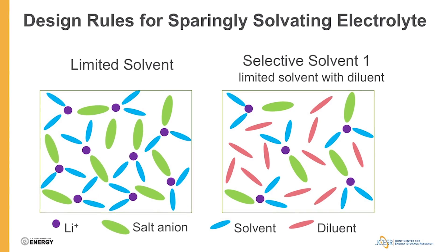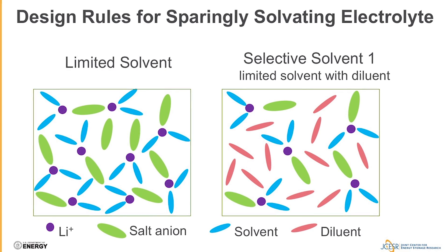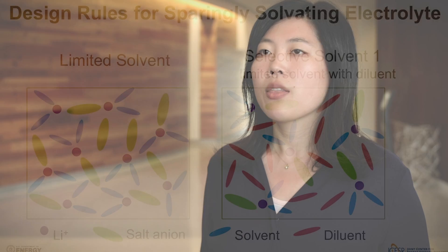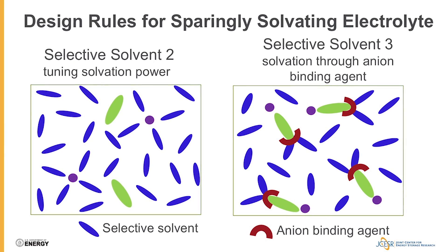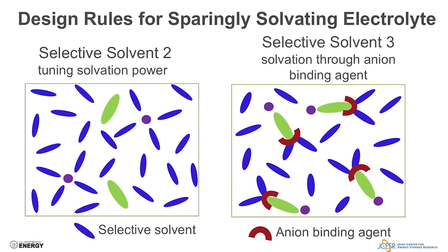Designing a selective solvent that overcomes the challenges of the limited solvent can be achieved through three different strategies. The first is to mix a limited solvent with a co-solvent that has low viscosity, which will lower the viscosity and improve the transport properties of the limited solvent. The second strategy is to tune the solvating power of the solvent to be strong enough to solubilize the lithium supporting salt but too weak to solubilize lithium polysulfide. A third strategy is to use the difference in ionicity between the lithium salt and lithium polysulfide as the driving force for selective solvation — for example, through an ionicity binding agent.